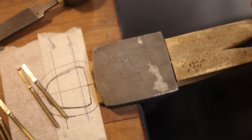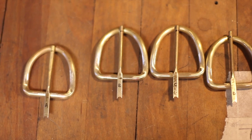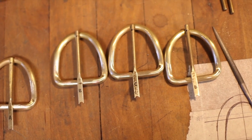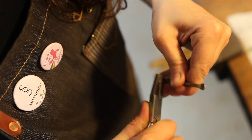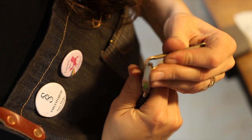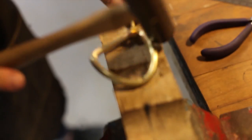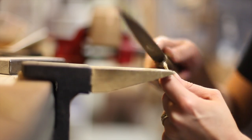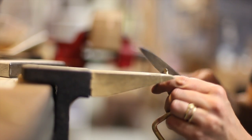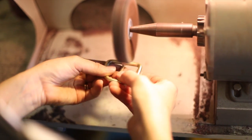At Smith Shop we pretty much fabricate everything, in contrast to casting, where you can create multiples by pouring molten metal into a mold. We do the opposite — fabricating by hand. The niche that we fill is that we can make a really unique and specific design for someone, and we can fabricate it all by hand, which has a really different feeling than something that is cast.